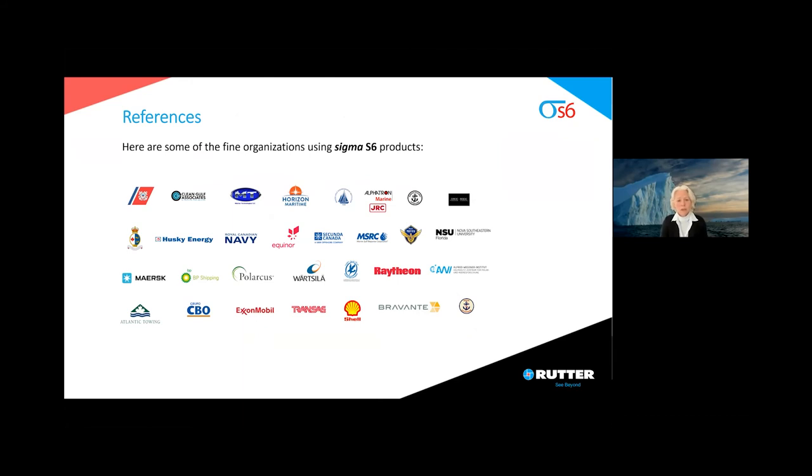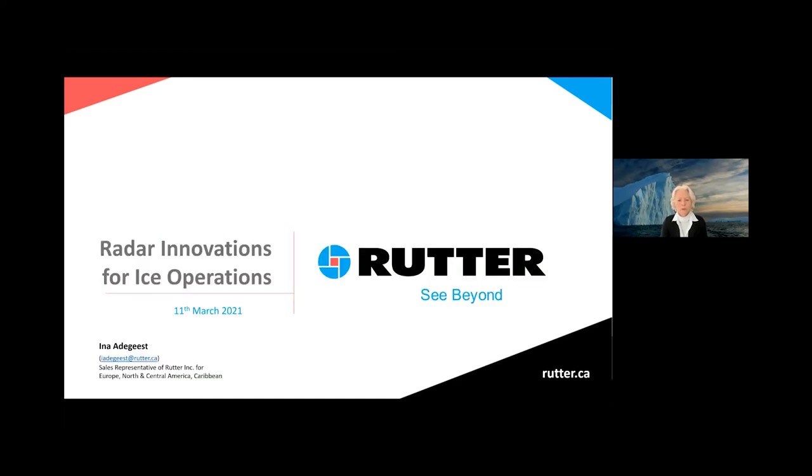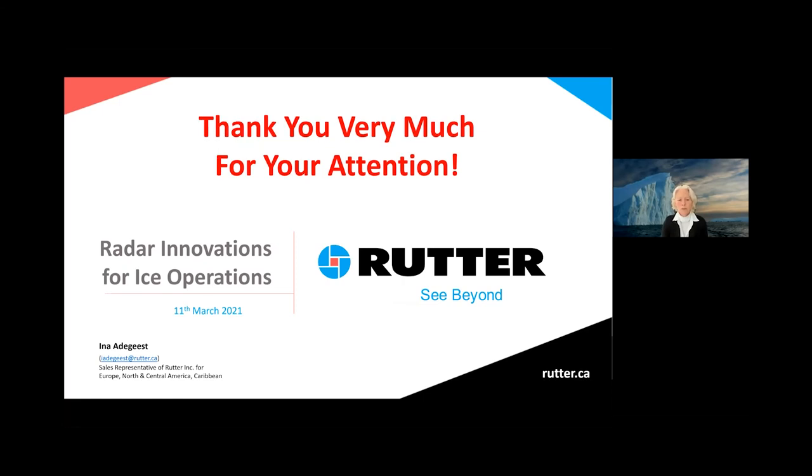Here are some organizations, corporations, and partner companies listed to give you an idea of who Rutter is working with. This leads me to the end of my presentation. Thank you very much for your attention and attending this webinar about Radar Innovations for Ice Operations.